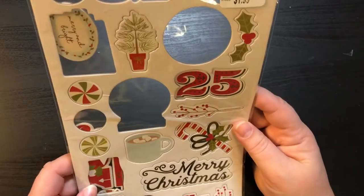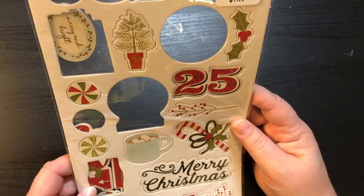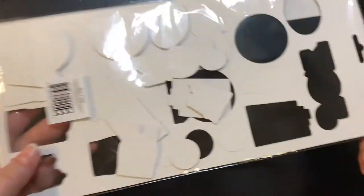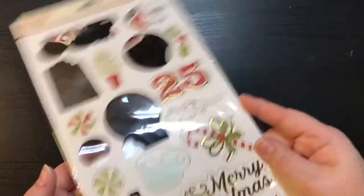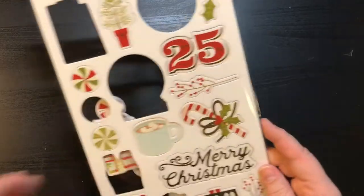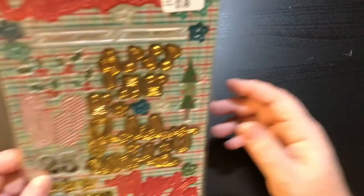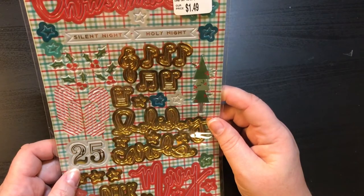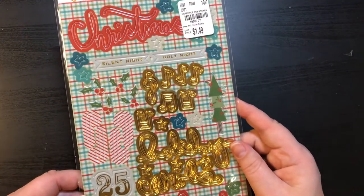And then back to winter — this is the Simple Stories Classic Christmas 21 chipboard pieces. This was $1.99. They've all fallen to the back, but I've seen people haul these and when I saw them I knew I wanted them. And this one right here is 'Merry and Bright' — it is a sticker pack and it was $1.49.